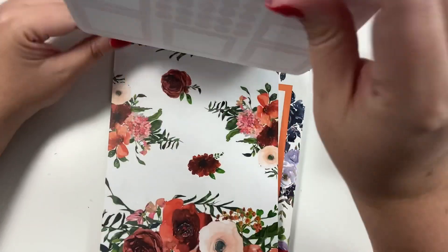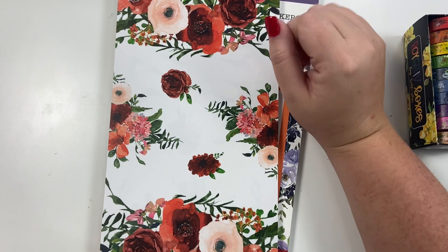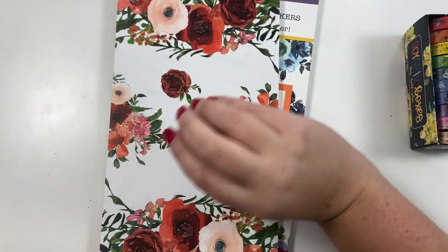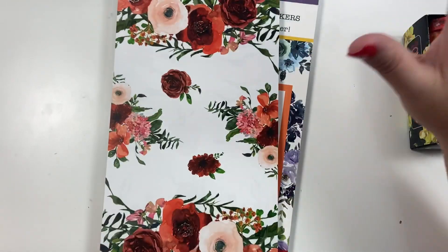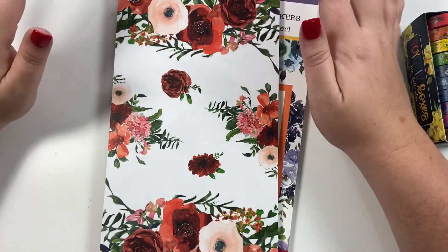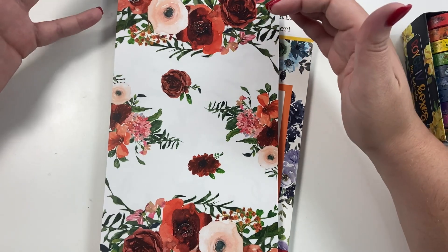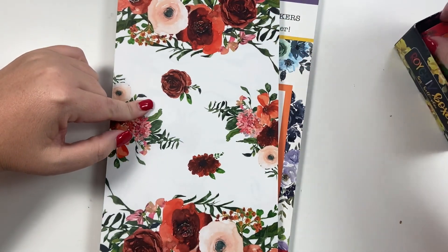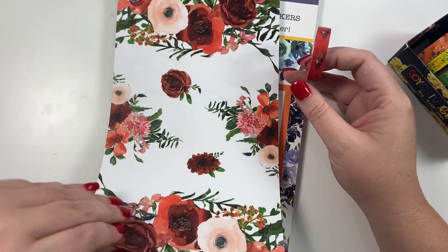You're going to notice a lot of the colors in this book are a little bit darker, and I did that purposely because I knew this would be releasing in the fall and you'd be using it in fall and winter. These red florals are really cute but they're also going to be really cute for Christmas because they're red and green.